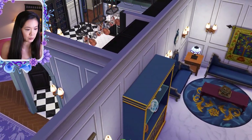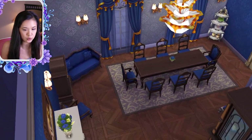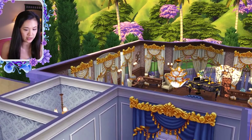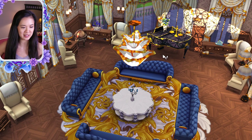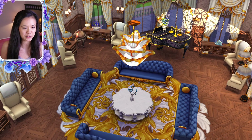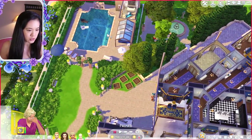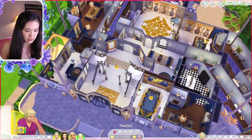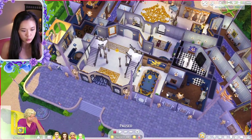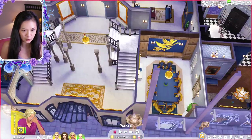Next door is a seating area and then the kitchen. Next to that is the dining room. There's a room that looks like a meeting place with couches all around and a piano — for meeting with important people. They also have a pool outside. Then there's another meeting room as well.